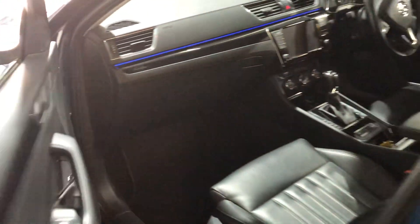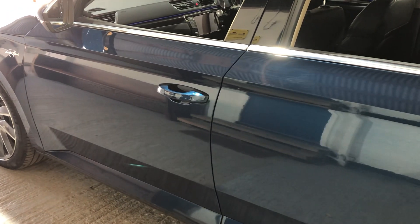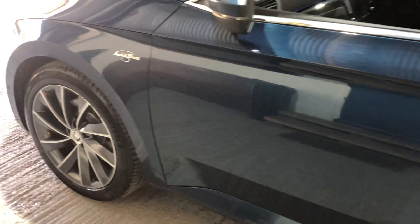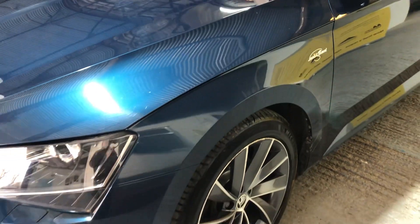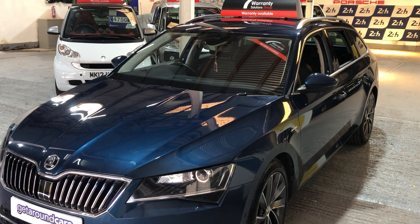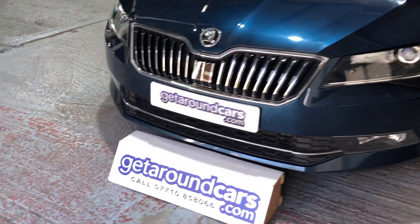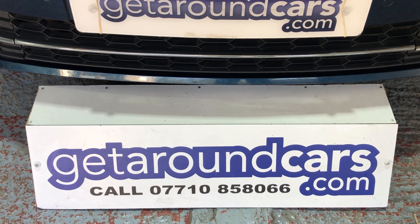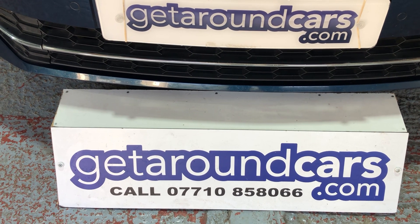So pick up the phone, give me a call, make an appointment, come and have a test drive. Something like this isn't going to hang around — it'll get snapped up very quickly because it's value for money. It has everything you would ever wish for on a car. My name is Jim from Get Around Cars, where cars cost less. You can call me on 07710 858066. Thank you for watching — hope to see you soon.